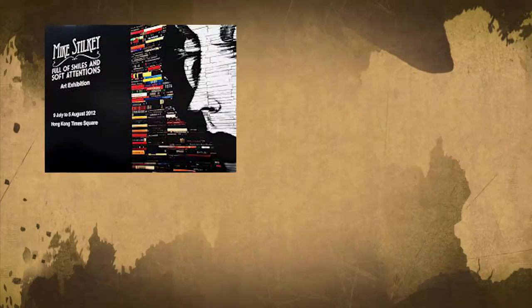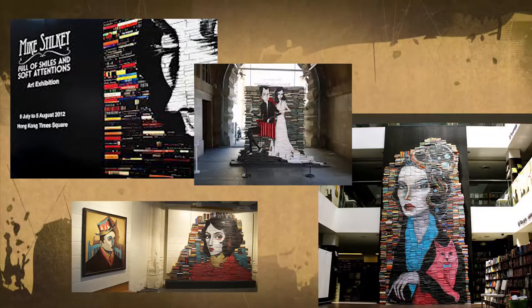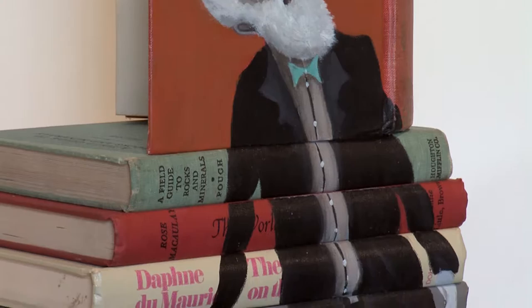Now Mike has been traveling the world, including Hong Kong, France, Manila, and throughout the US. Whether it's for a gallery showing or a commissioned installation, he along with his books make the trip.